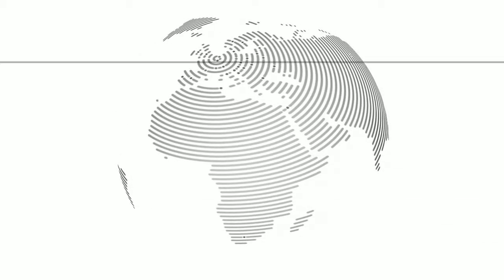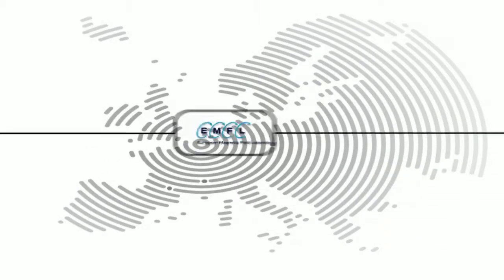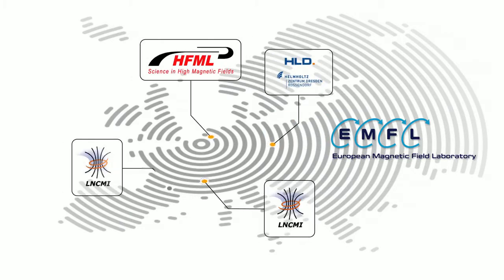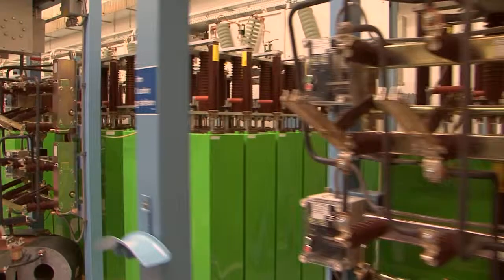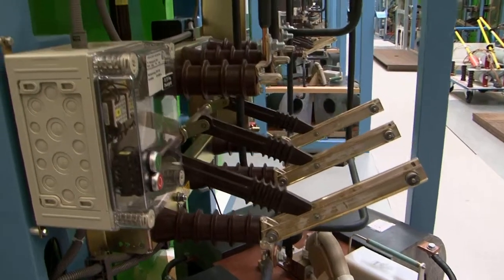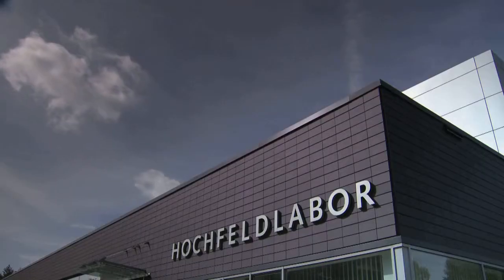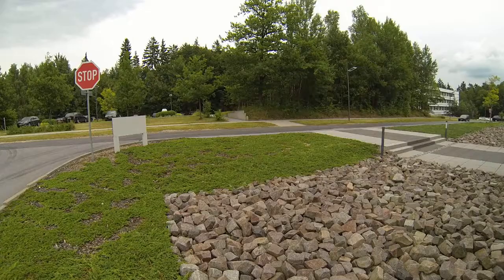There are only a few laboratories in the world where high magnetic field research can be performed. The European Magnetic Field Laboratory is the only place in Europe. It has four sites in three countries. In the Dresden High Magnetic Field Laboratory, the world's largest capacitor bank produces electrical pulses on the order of several hundred thousand amperes with tremendous power output. The result is Europe's highest magnetic fields, a perfect setting for research on new materials such as superconductors and novel magnets.